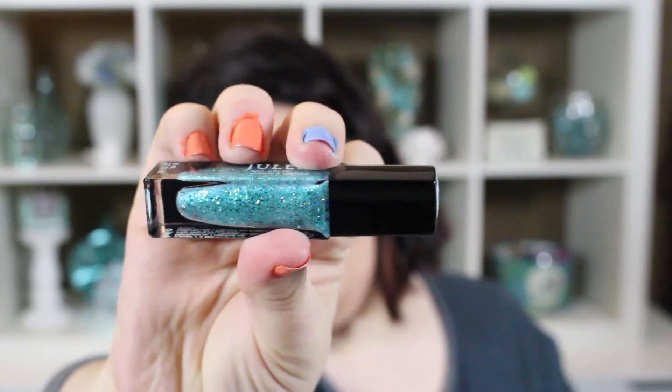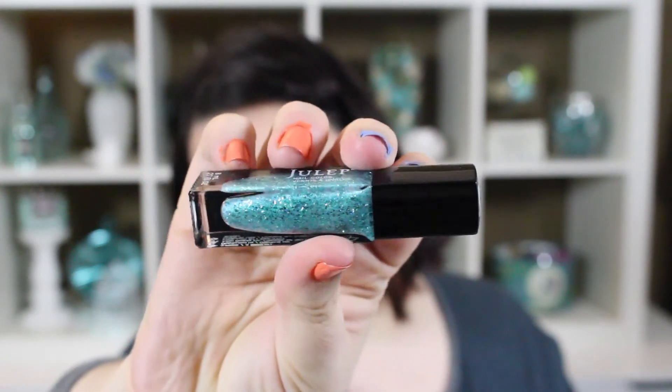The last two are from the Bombshell line. The first one is called Tanya — I wish they'd spelled it T-A-N-Y-A so it would officially be my name. It's a gorgeous mermaid seafoam teal green with beautiful blue-green sparkles in it. It's stunning — probably my favorite. I haven't even worn it yet but I just love it, it's so pretty.